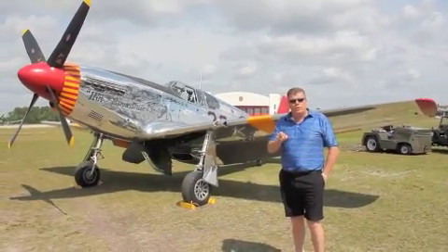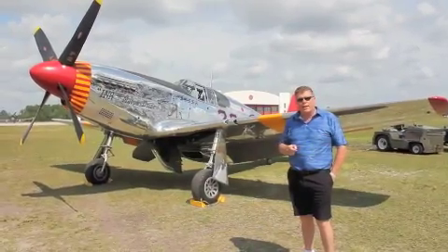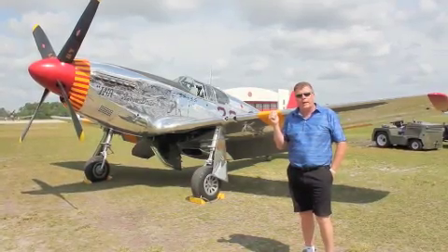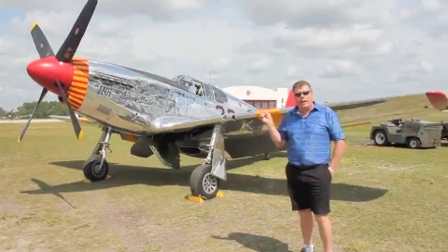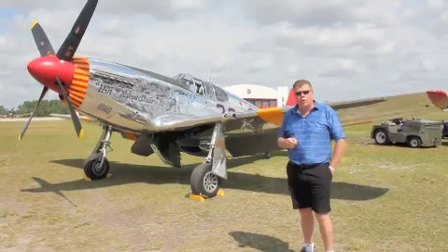Hi everybody and welcome to a special edition of Kwagama TV — yes, we are standing in front of a P-51C. 1,500 horsepower Rolls-Royce Merlin powers this baby, and believe it or not, it was actually the British who figured out that the Merlin ran better than the Allison did. That made this plane the historical plane that it is now — arguably one of the best fighters in World War 2.